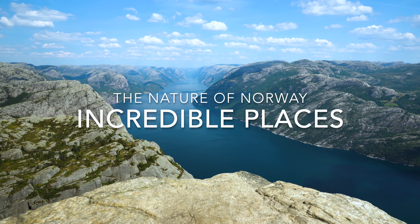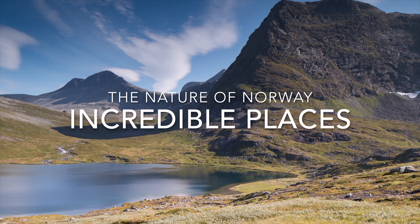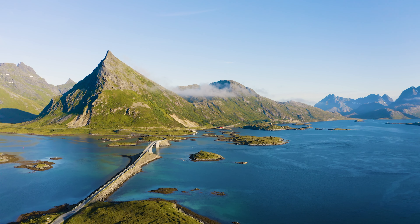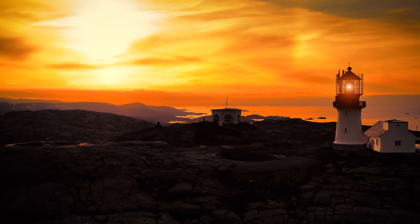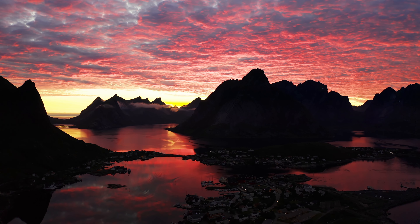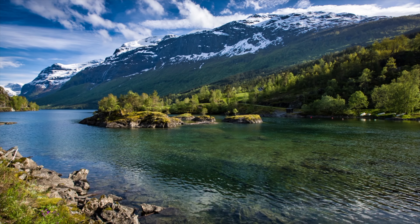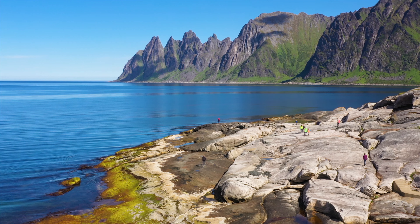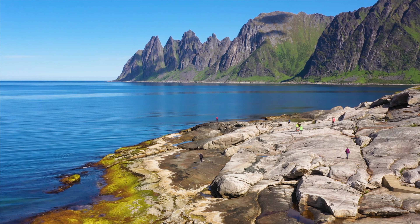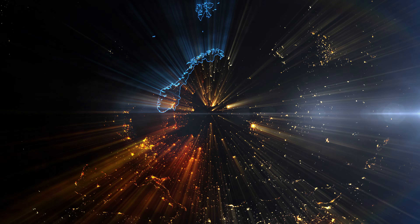Today we are taking you on a breathtaking journey through the stunning nature of Norway. From majestic mountains to inspiring fjords, this video showcases the beauty of this Scandinavian country. But before you click away, we urge you to stay until the very end. Trust us, you won't want to miss the grand finale. So sit back, relax and let's explore the magical landscape of Norway together.